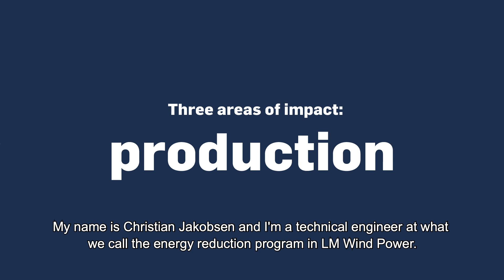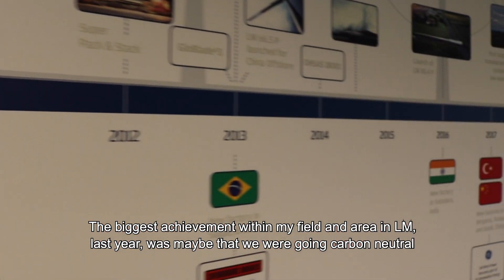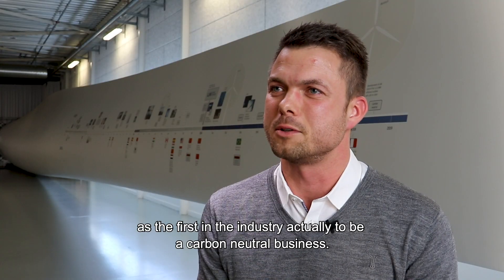My name is Christian Jacobsen and I'm a technical engineer in what we call the energy reduction program at LM Windpower. The biggest achievement within my field last year was that we became carbon neutral — the first in the industry, actually, to be a carbon neutral business.